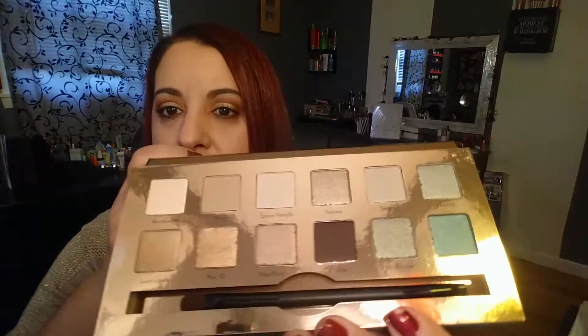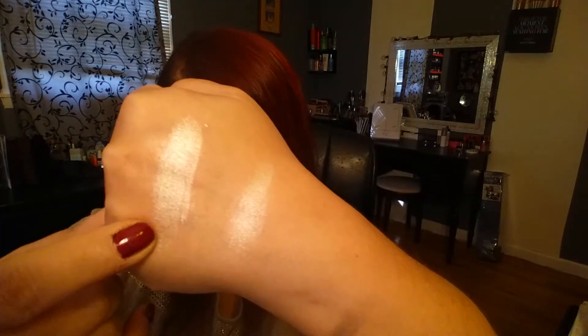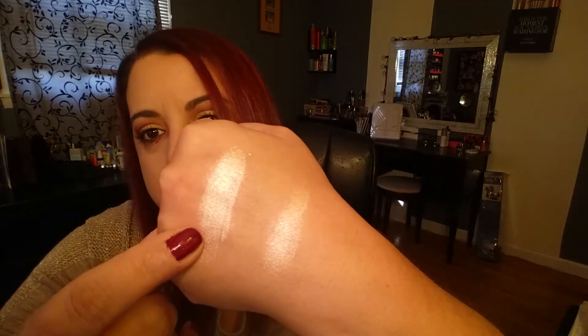This is the Emerald City palette — the outside packaging is absolutely adorable with little Christmas balls and lights. The back is plain but the packaging is so pretty. Same as the other one, you get a mirror on the inside and 12 beautiful colors with a brush. We have Northwest — such a pretty color — Fairy, which is a light color, and Space Needle.